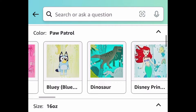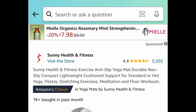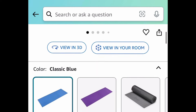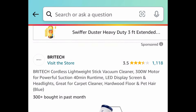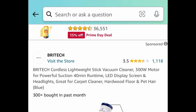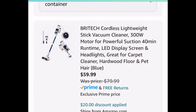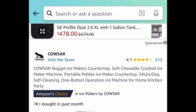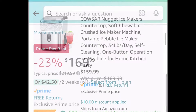Next deal, we have the Zak Design Paw Patrol kids sippy cup — you get to choose from different ones, not necessarily Paw Patrol — and you can get this for $6.78. Next deal is this anti-slip yoga mat for under $10 with two colors to choose from. Next we have this cordless lightweight stick vacuum cleaner — price dropped plus a coupon. Clip that coupon and get it for $59.99.